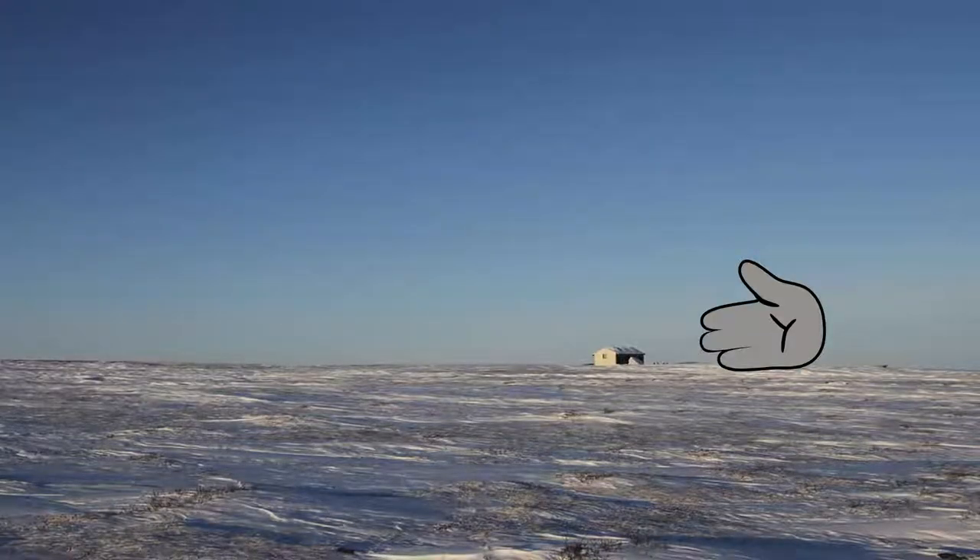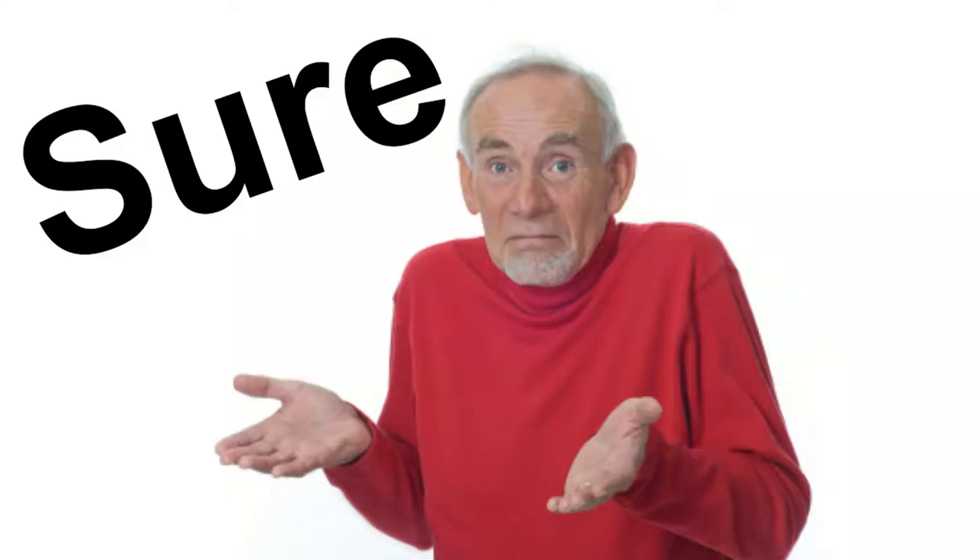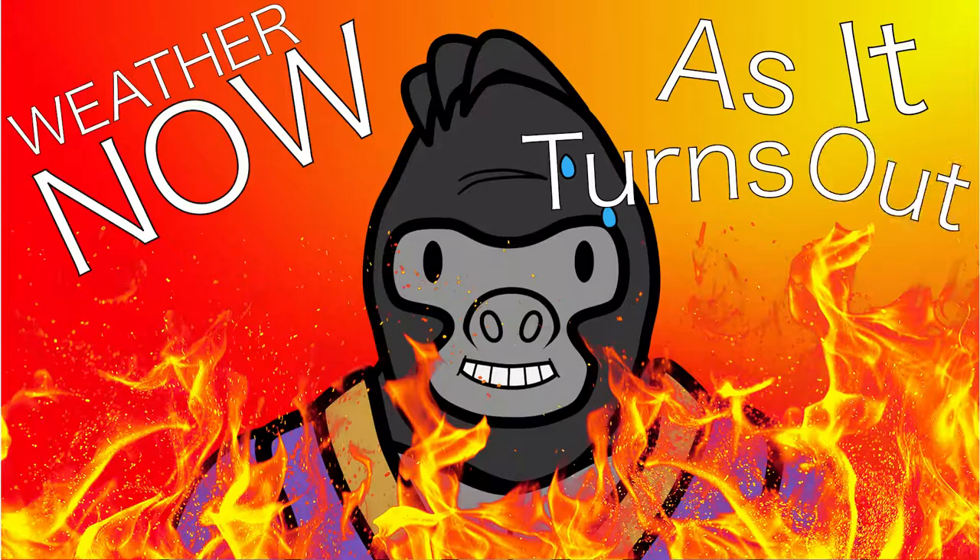See that? That pathetic little thing on the horizon? Yeah, that's my house. It was really freaking cold, so at the time, a video like this seemed to make sense. But as it turns out, animation takes time.